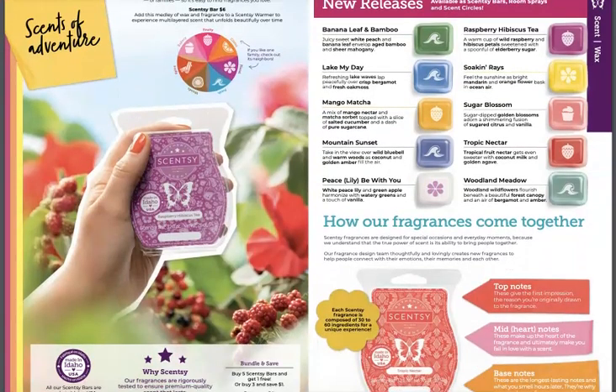New fragrances! Banana Leaf and Bamboo, Lake My Day, Mango Matcha, Mountain Sunset, Peace Lily Be With You, Raspberry Hibiscus Tea, Soaking Rays, Sugar Blossom, Tropic Nectar, and Woodland Meadow. I would suggest that you pause the video to read the descriptions — probably a good idea.